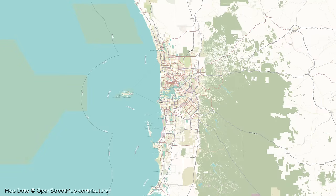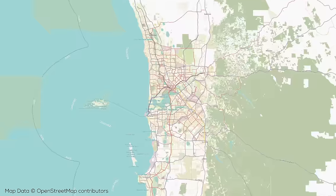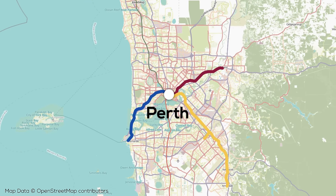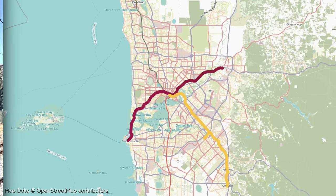Perth's rail network is composed of five main lines, of which three were largely constructed all the way back in the late 1800s. These are the Midland Line, which has 15 stations over 16 kilometers of track running out to the east of the city; the Fremantle Line, which has 17 stations on roughly 19 kilometers of route and runs to the southwest of the city; and the Armadale-Thornlie Line, which runs to the southeast of the city, is roughly 32 kilometers long with 21 stations, as well as a short branch to Thornlie. All three of these lines run into Perth Station above ground, with through-running between the Midland and Fremantle Lines.